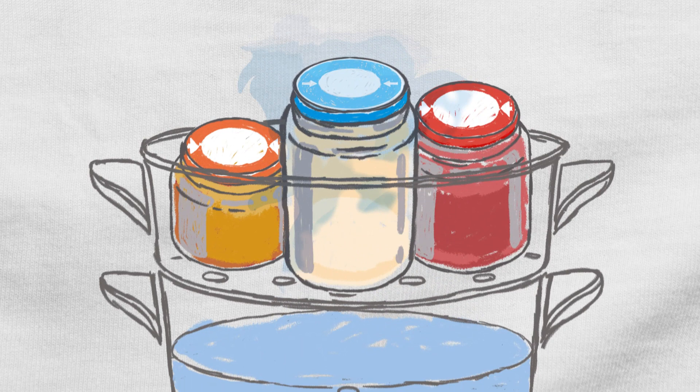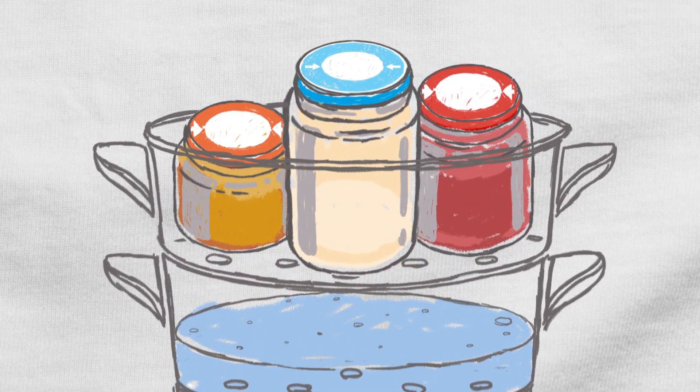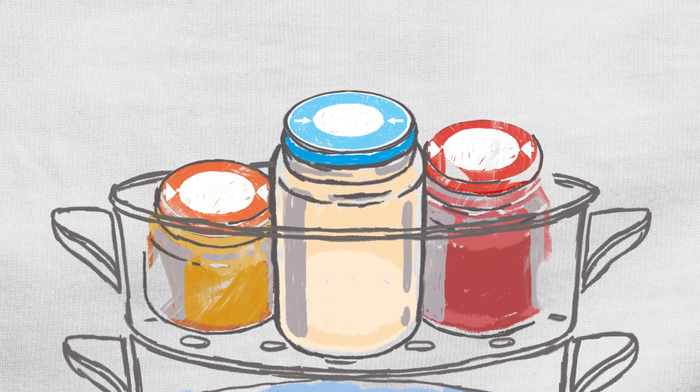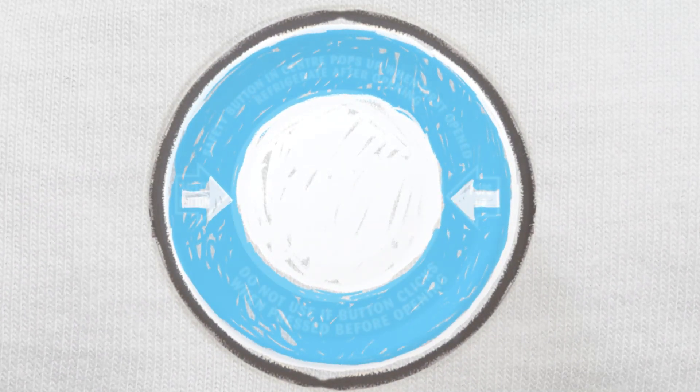They are gently cooked using indirect heat, kind of like a double boiler, so that the flavors and nutrients are sealed in the jar. They are now ready to make the journey from us to you.